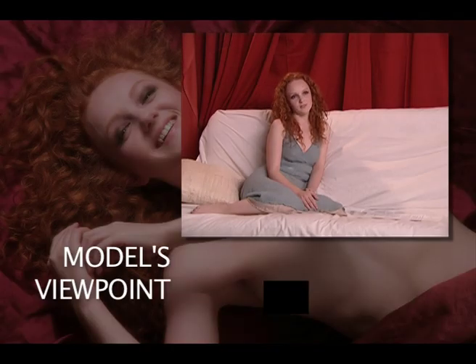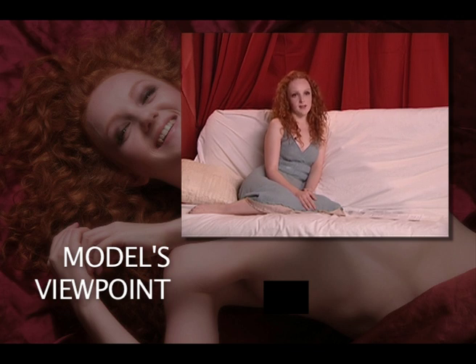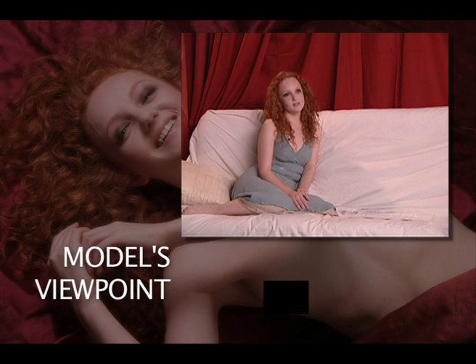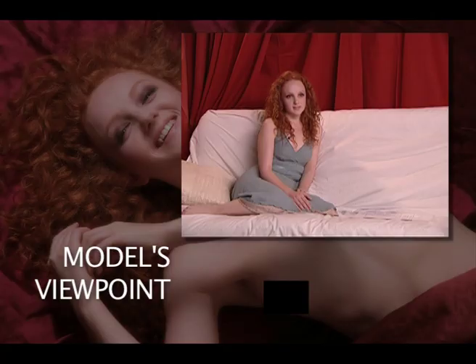Advice I'd give to a photographer on his first nude shoot would be to take his time and not worry about taking loads and loads of pictures, maybe just relaxing and focusing on quality rather than quantity.